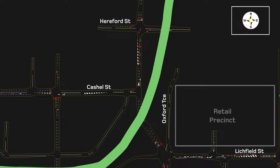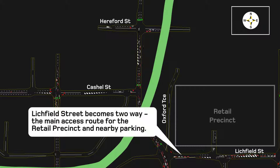At Litchfield Street there's something new. Litchfield used to be one-way eastbound. Take a look — the vehicles are moving east and west. Litchfield becomes two-way, the main access route for the retail precinct and nearby parking.